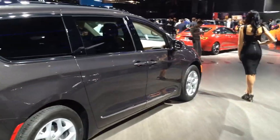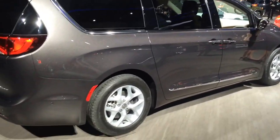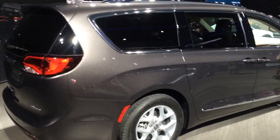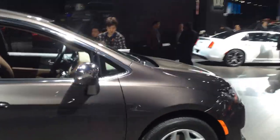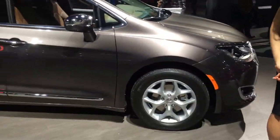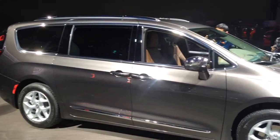They're claiming that the hybrid model is pretty much compromise-free, but you do sacrifice the stow-and-go store-your-seating feature in order to store the batteries. So yeah, it's the 2016 Chrysler Pacifica.